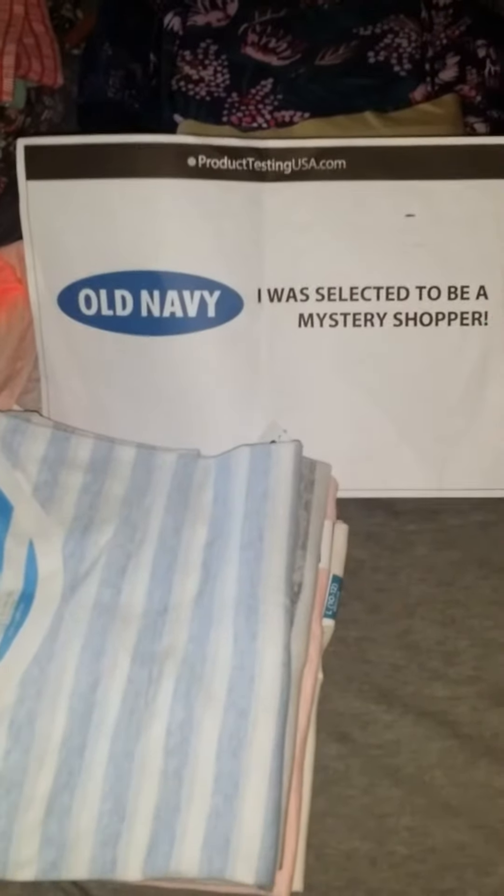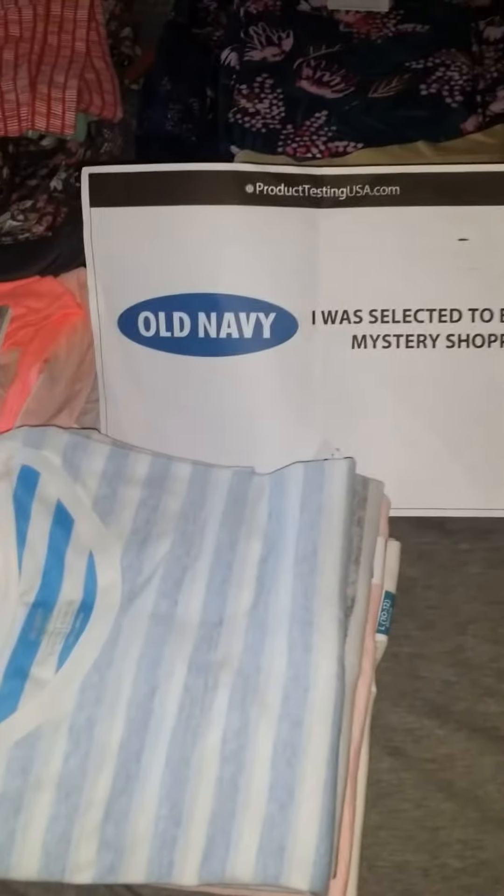Hello everyone, my name is Regina Wright and I was chosen by Product Testing USA on 7-Eleven to do the Old Navy Mystery Shopper.